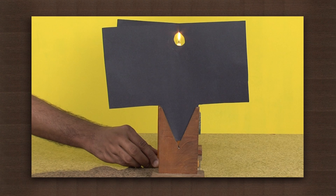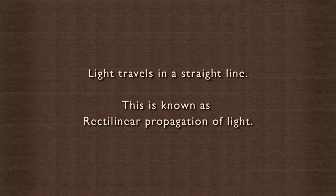So we know now that light travels along a straight path. Light is a form of energy. One of the characteristics of light is that it travels in a straight line. This is known as the rectilinear propagation of light.